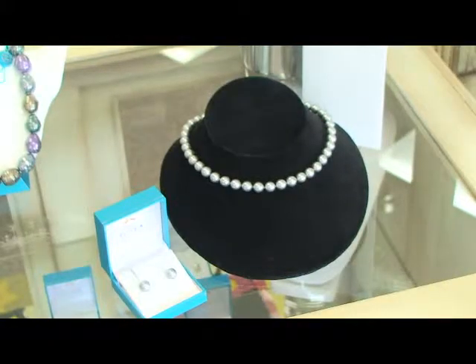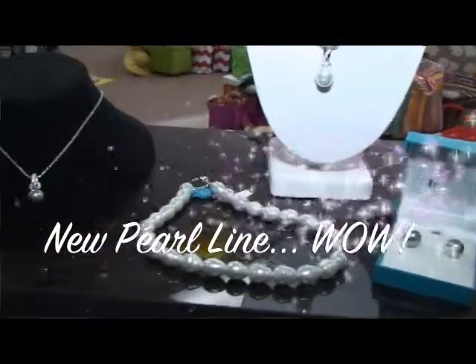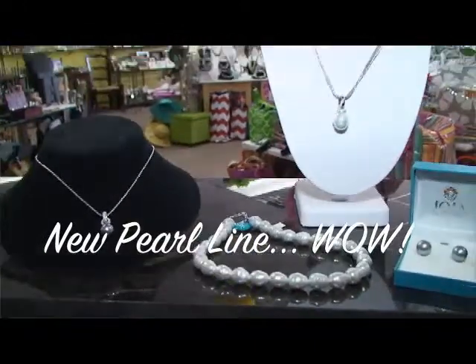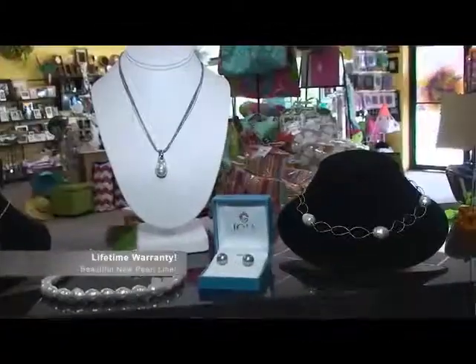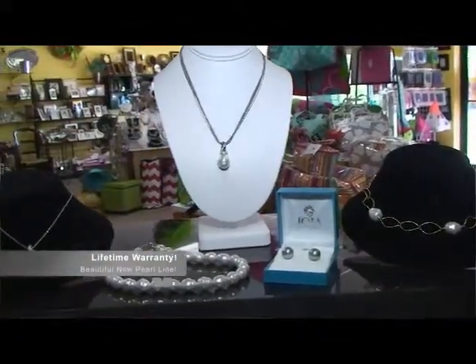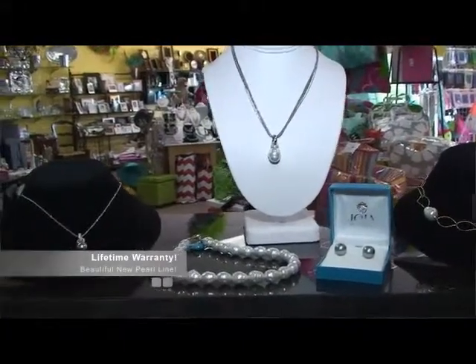In the small town of Manicor on the island of Majorca, Spain, each organic man-made pearl is carefully crafted with a skill that has become a rare art. Throughout the entire delicate process, meticulous attention is given to every detail. You can only get these pearls at Fine Line Engravers and Gifts.